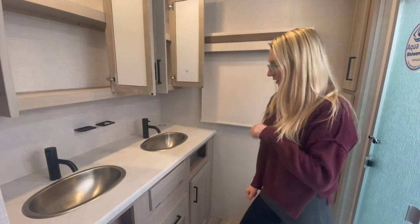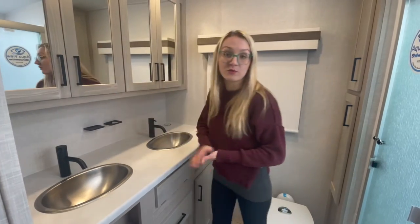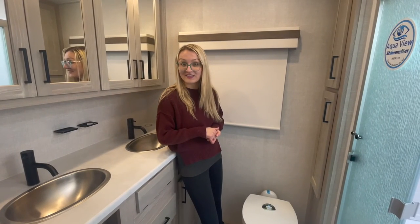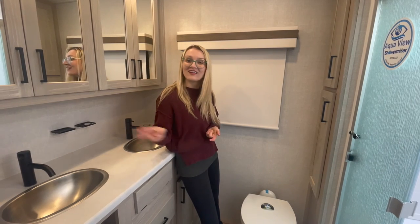You are going to have all your care needs taken care of in this Rockwood. If you want to make this your dream come true and get ready for adventure this summer, feel free to reach out to us at greatcanadianrv.com or call us at 705-741-4155. Thanks, guys!